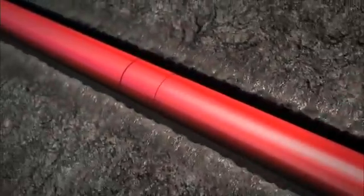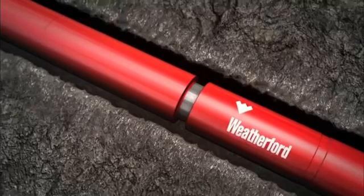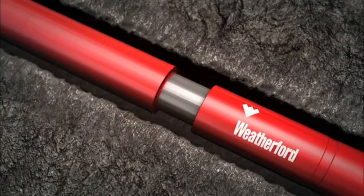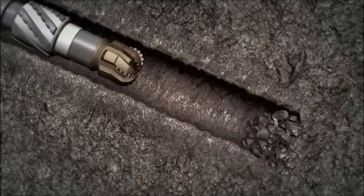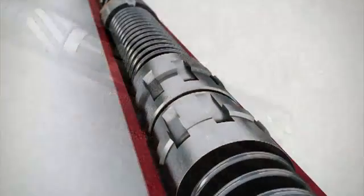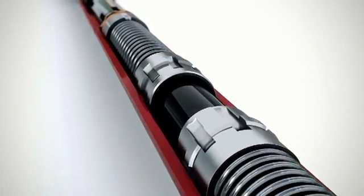Wait a few seconds for the drilling jar to jar up and repeat if necessary, or slack off to the required load and wait for the HDJ to jar down. For a stronger impact, pull harder. For a lesser impact, pull lighter. No other action is required of the operator, and the HDJ can be utilized in any sequence — up only, down only, or up and down.